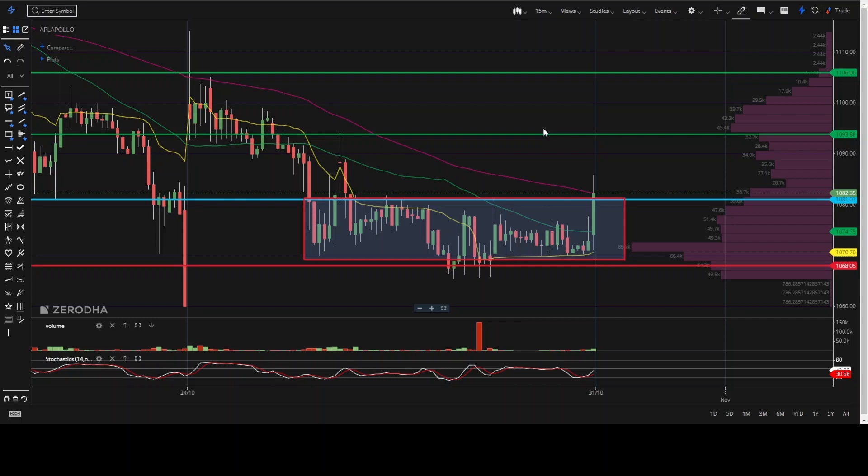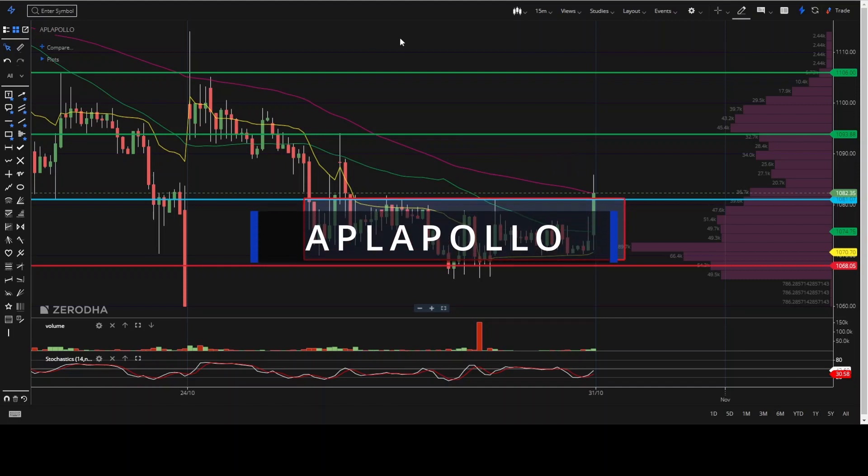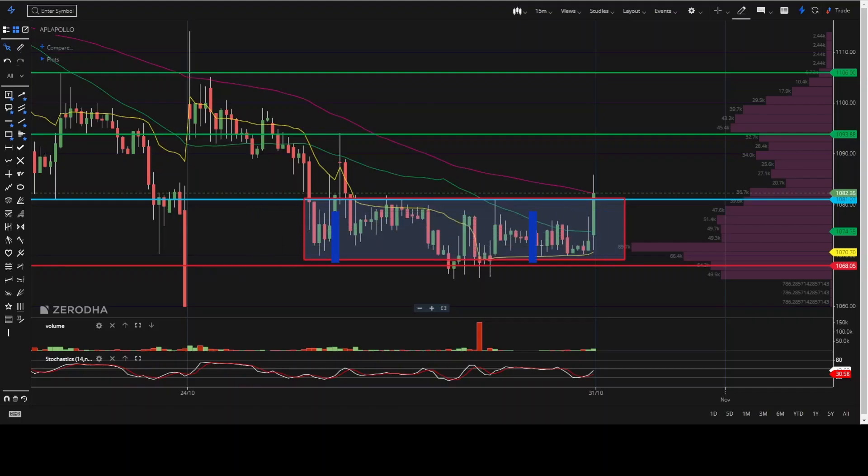Hello friends, welcome to Trader. Let's talk about the trade setup for 31st October. As usual, I have chosen three stocks. First, we'll go for APL Apollo. Today it has given us a good breakout, but we'll have to see whether the breakout is trending or it has reversed again.